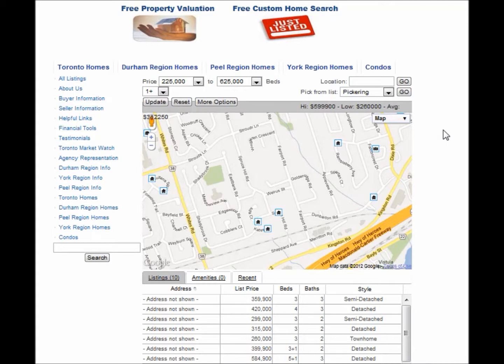If you're interested in knowing how much your home is worth, click here on Free Property Valuation, and you will be provided with a detailed valuation.